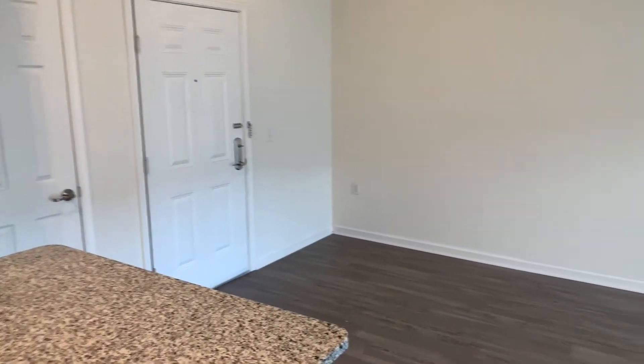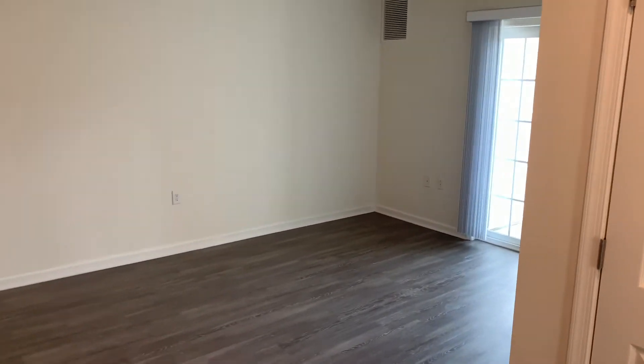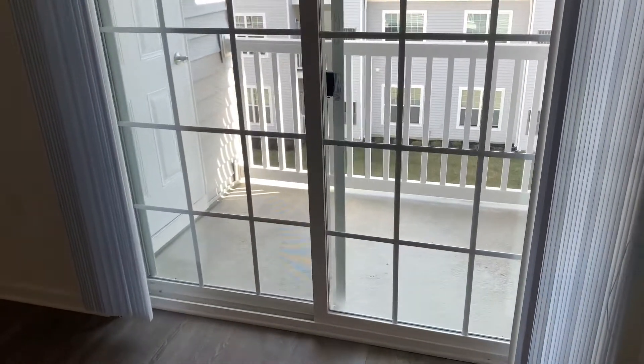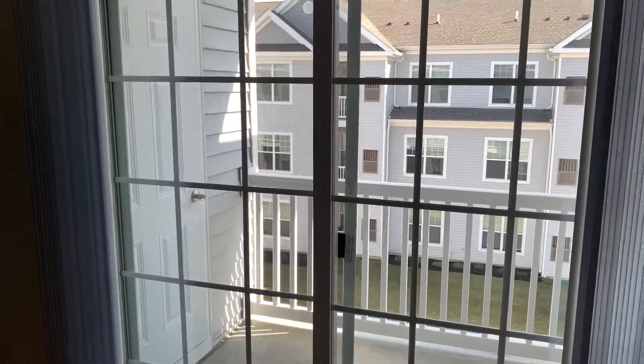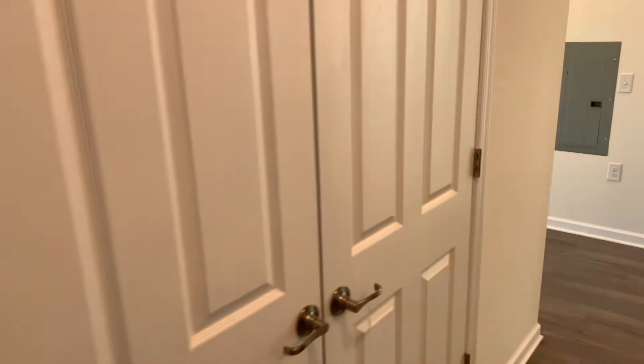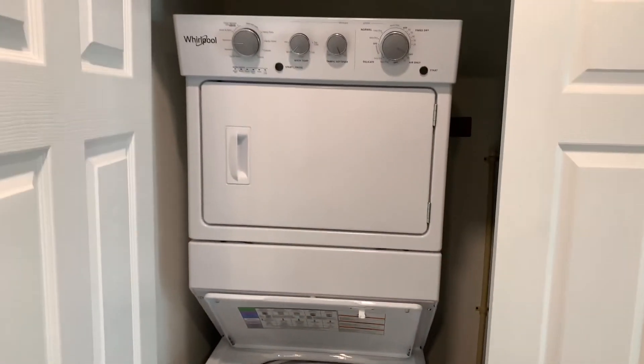Right by the front door, you'll have a coat closet for storage. This great big living room will be able to accommodate any size furniture you bring with you. And right off of the living room, you'll have your balcony for those nice cool evenings you want to have a drink while watching the sunset. Right off of the kitchen, you'll also have your laundry room with a stackable washer and dryer.